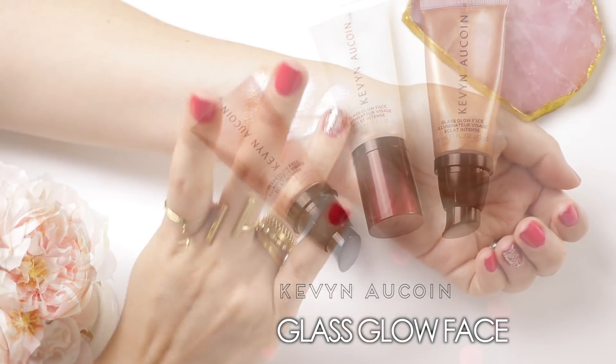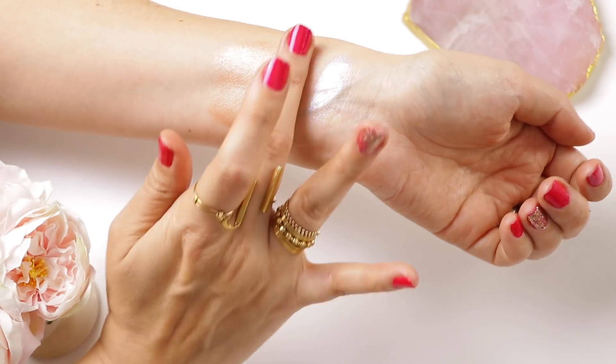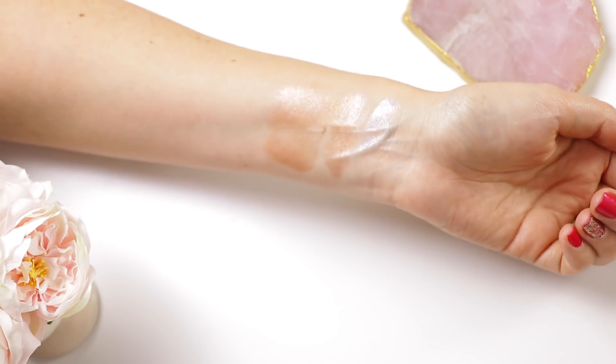That's all I have for skincare — let's move on to face products now. I did a full video on these recently and I cannot put them down. These are the Kevyn Aucoin Glass Glow Face — there are three different shades: Crystal Clear, Spectrum Bronze, and Prism Rose. These are described as a bridge between makeup and skincare. If you are looking for a product to give your face that glass skin glow, these are it. You can wear them under your foundation, mix it in with your foundation, or wear it on top. I'm wearing it under my foundation today.